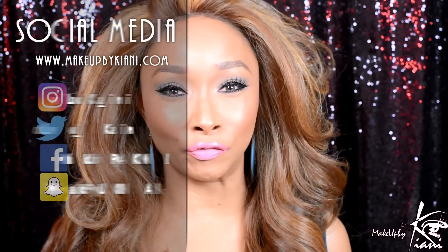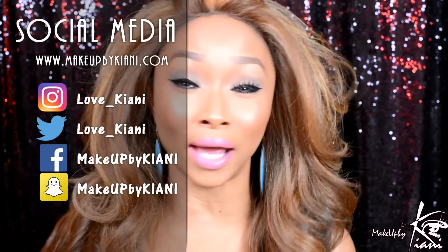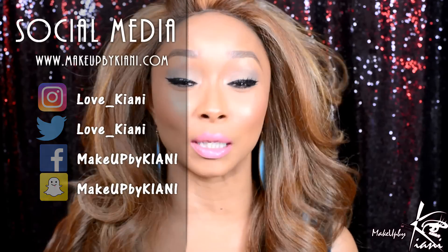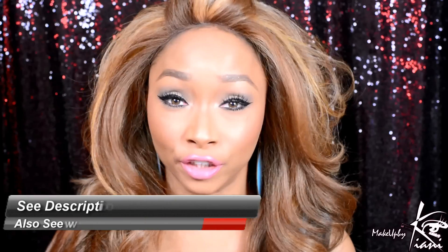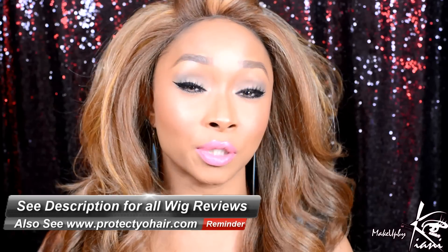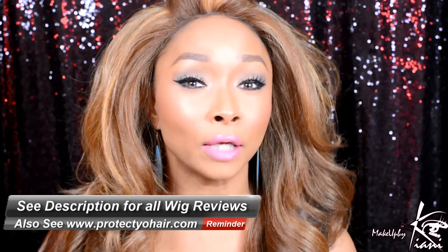Hey guys, it's me Kiani. Today's video we're going to take a walk back through the year of 2016 at my top five wigs that brought me so much joy. There were so many different wig changes in my life last year, but I really decided I was going to take my hair growth very seriously and look at wigs as a different styling option for protective styles. It really morphed into something else - my wigs became a part of my identity.